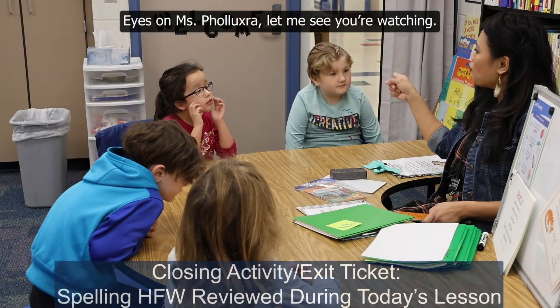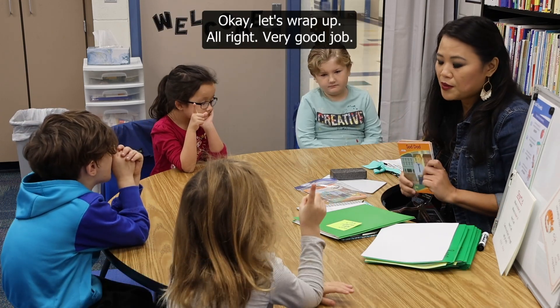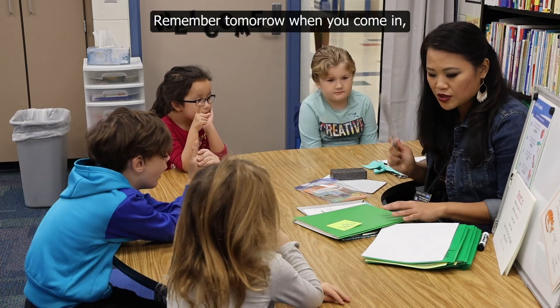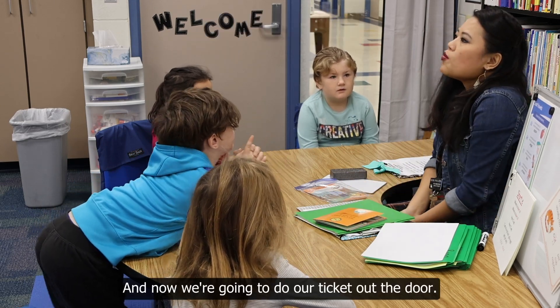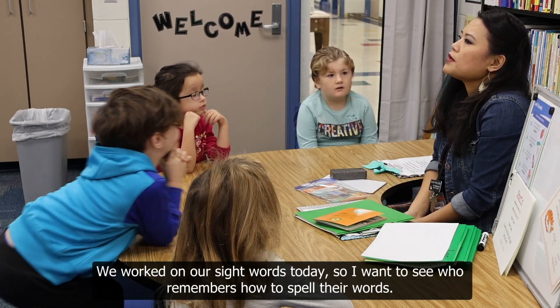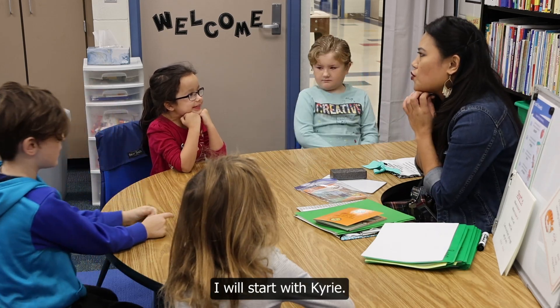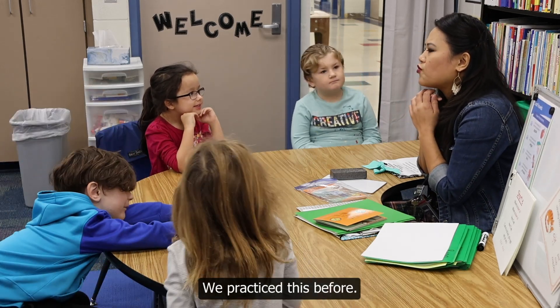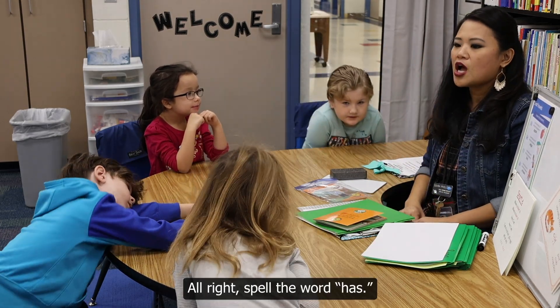Eyes on Miss Polisa, let me see if you're watching. Ryan's ready, I love it. Kyrie's ready. Matt's ready. Okay, let's wrap up. Very good job. Remember, tomorrow when you come in, you'll have this book out ready for you to read. And now we're going to do our ticket out the door. We worked on our sight words today, so I want to see who remembers how to spell their sight word. I will start with Kyrie. I know you weren't in here to do this part, but let's see. We've practiced this before. Spell the word my. N-Y. Very good.